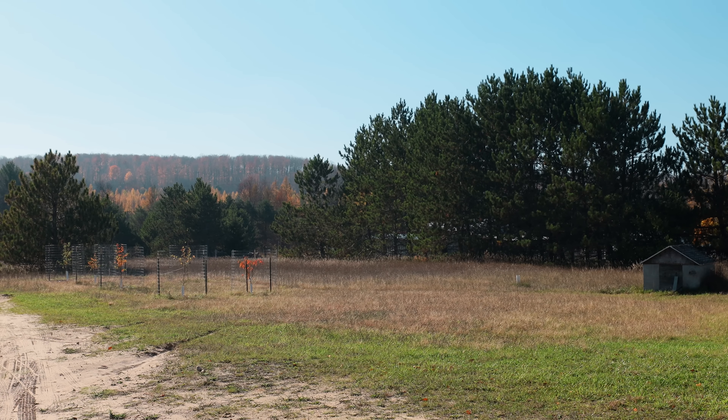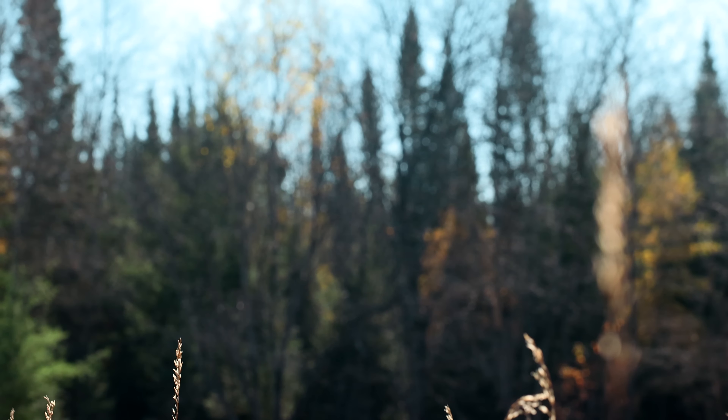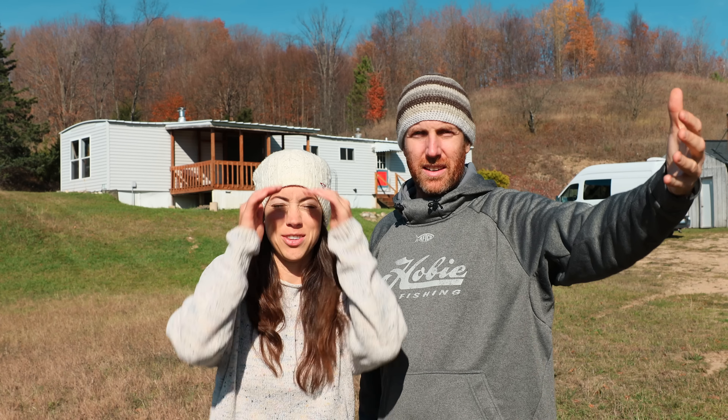This property is facing almost due south and that's one of the beauties of it — we have all of this amazing winter sun, and hence why we're squinting.